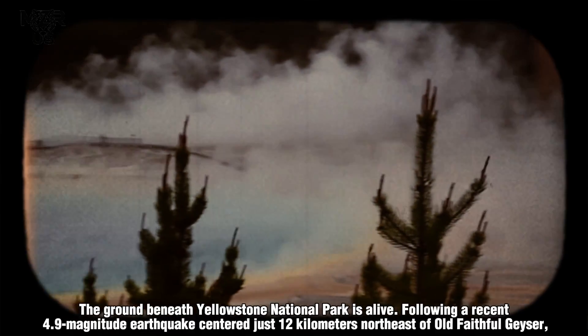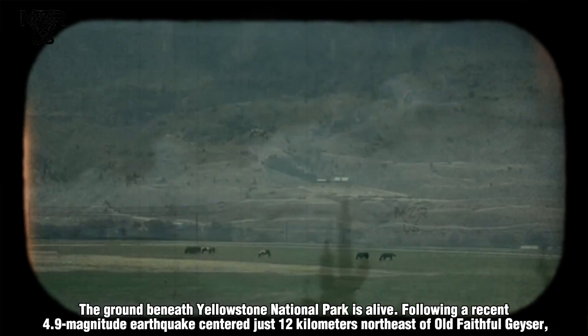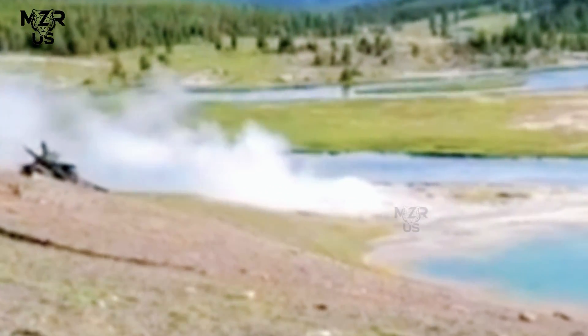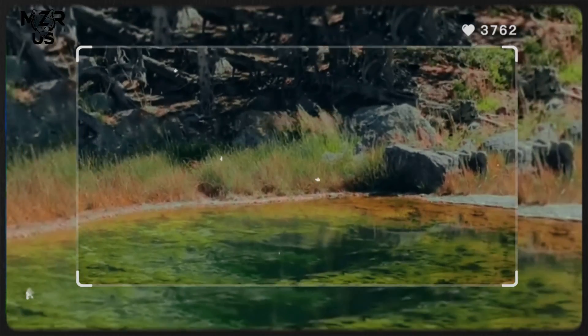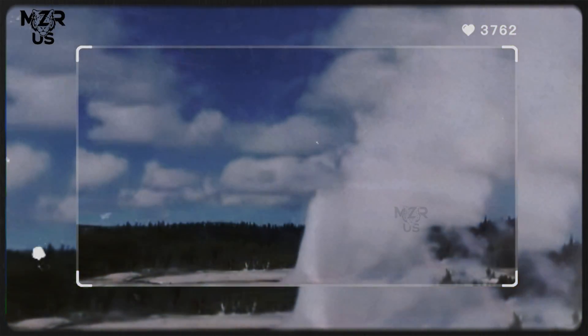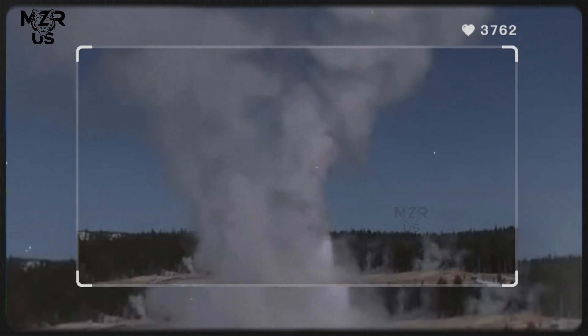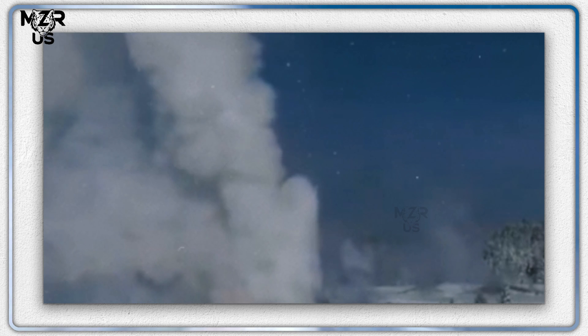The ground beneath Yellowstone National Park is alive. Following a recent 4.9-magnitude earthquake centered just 12 kilometers northeast of Old Faithful geyser, seismic sensors recorded dramatic fluctuations in subsurface pressure and hydrothermal discharge. Within hours, the intervals between Old Faithful's eruptions shortened significantly — from its usual 92-minute cycle to just 68 minutes.